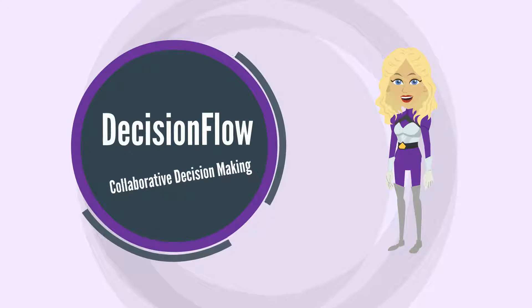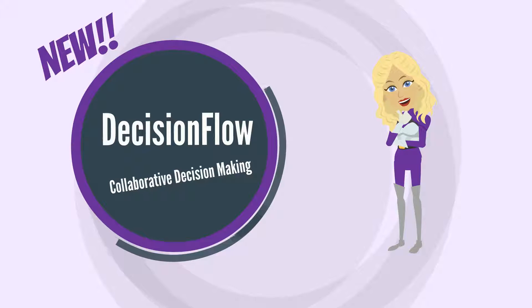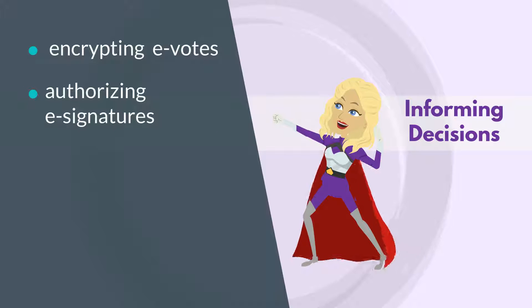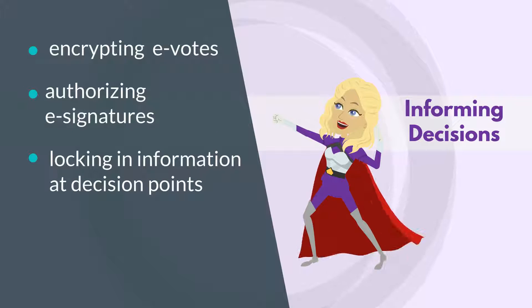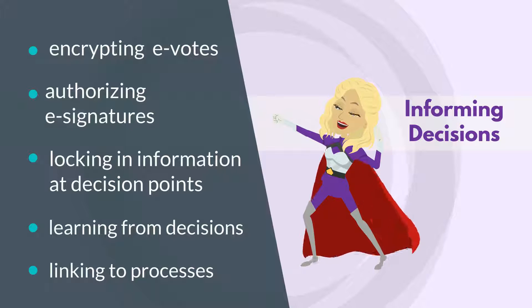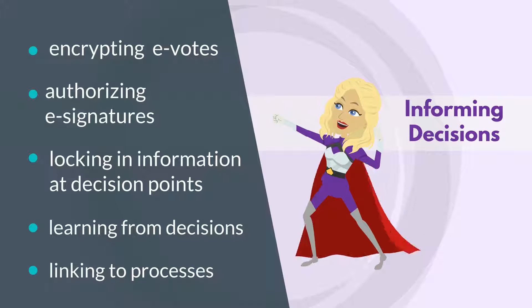Decision flow, or collaborative decision making — a newly created superpower by Flowforma. Don't think that's really a superpower? Of course it is. Try encrypting e-votes, authorizing e-signatures, locking in information at decision points, learning from those decisions, and linking it all to processes — all in one collaboration panel.